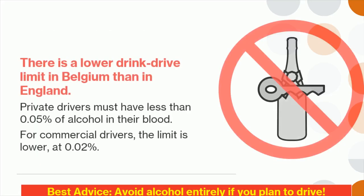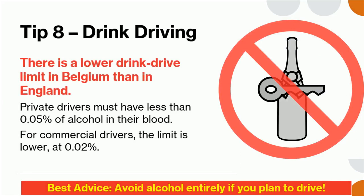Tip 8: There is a lower drink-drive limit in Belgium than in England. Private drivers must have less than 0.05% of alcohol in their blood. For commercial drivers, the limit is lower at 0.02%.